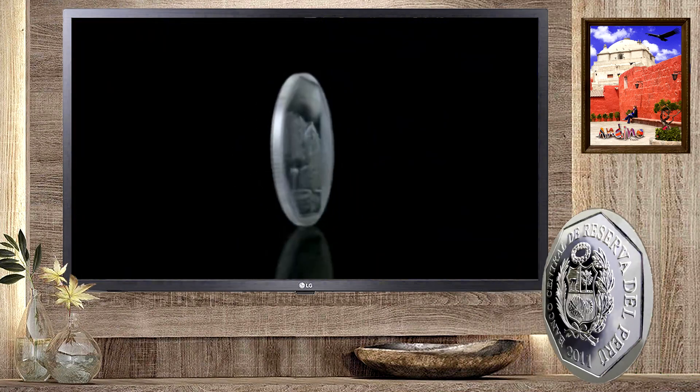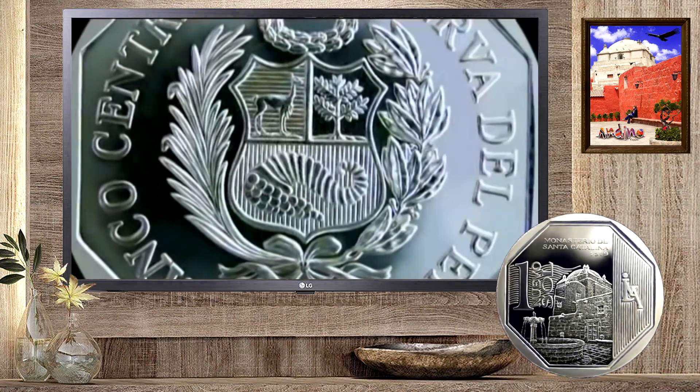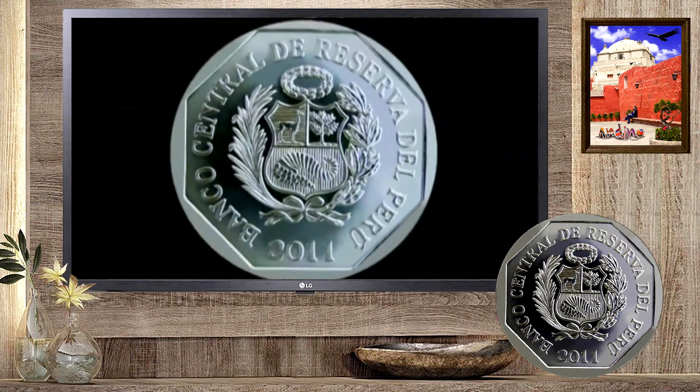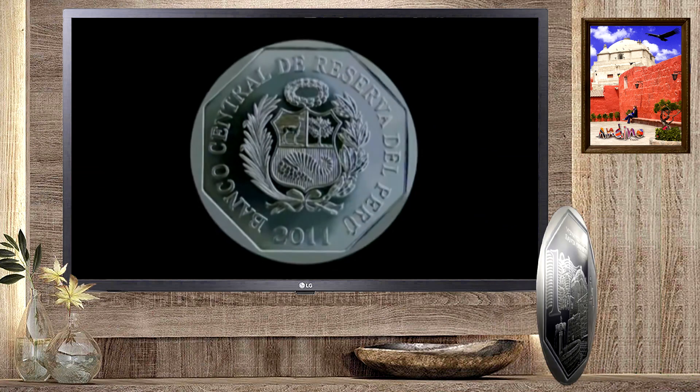En el centro del anverso se observa el escudo de armas del Perú, rodeado por la leyenda Banco Central de Reserva del Perú, el año de acuñación y un polígono inscrito de ocho lados, que forma el filete de la moneda.